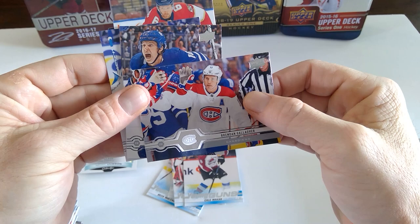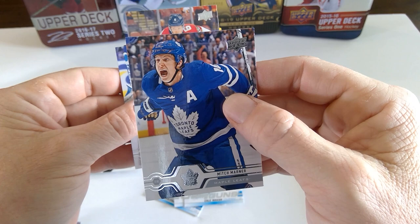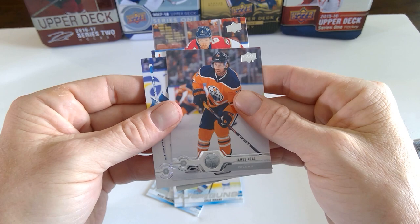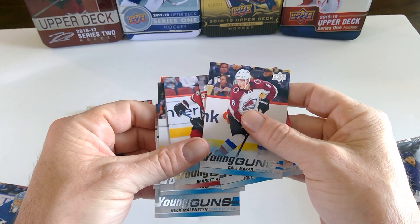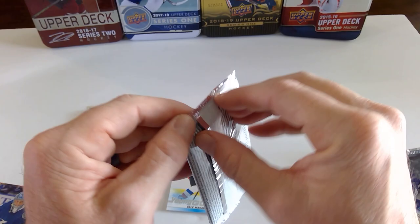Brendan Gallagher. Mitch Marner — either he scored or somebody on the Maple Leafs scored. James Neal. Andre Vasilevsky. So far there's one more stack left — that's one, two, three, four, five, six.